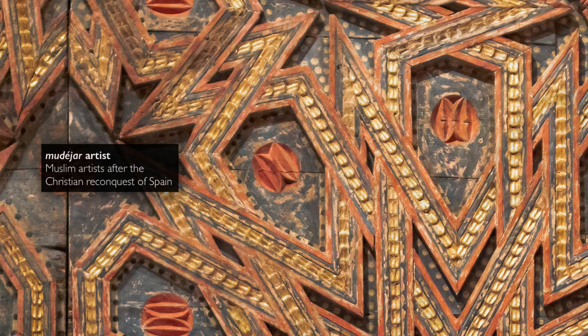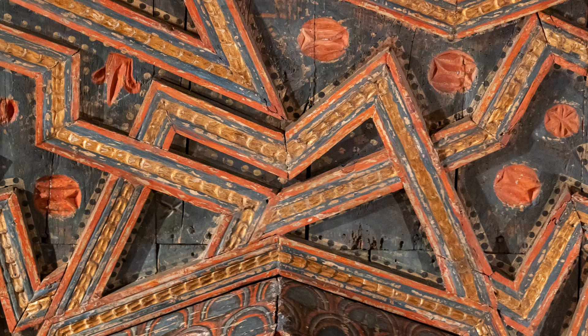When referring to the artists, it's referring to Muslim artists who remained in Spain after the Christian reconquest and who never converted to Christianity, but who continued to work as carvers, as painters, and as other types of artisans.